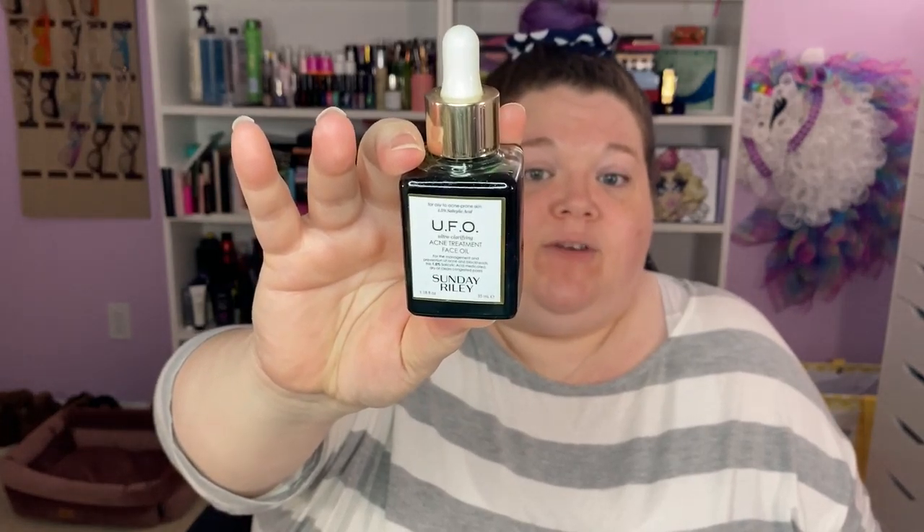If I have healing acne, a little bit of acne, or it's that time of the month when I know I'm going to break out, I use the UFO Acne Treatment Facial Oil from Sunday Riley. I don't use much — I've had this forever. It does have a strong smell; it's salicylic acid and it's wonderful. I put a couple of dots in my hands, rub them together, and tap it over wherever it is. I typically break out in my chin area during that time of month.